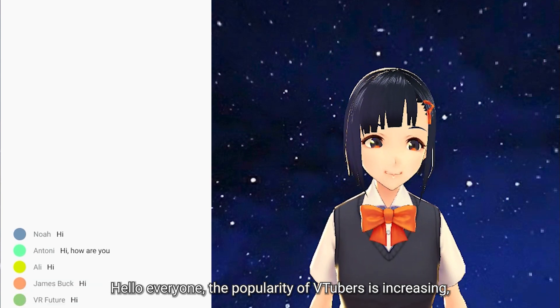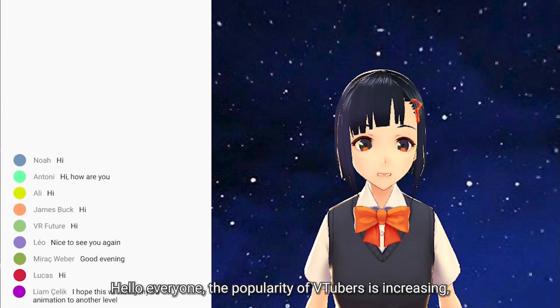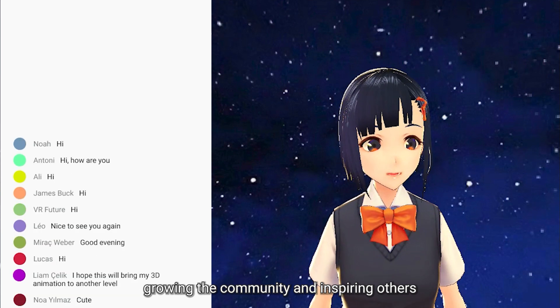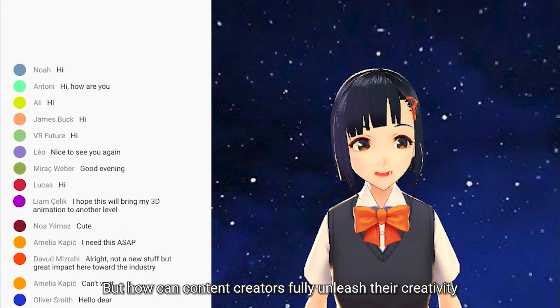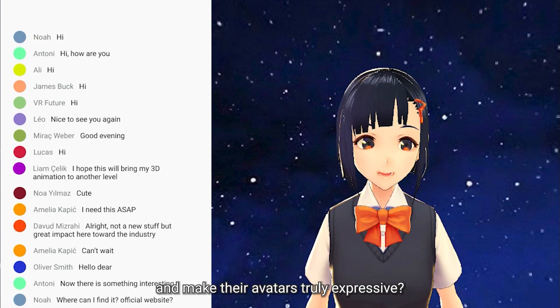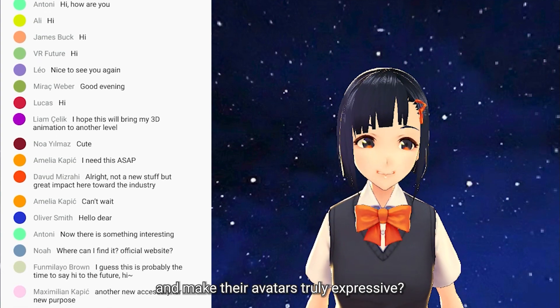Hello everyone. The popularity of VTubers is increasing, growing the community and inspiring others. But how can content creators fully unleash their creativity and make their avatars truly expressive?